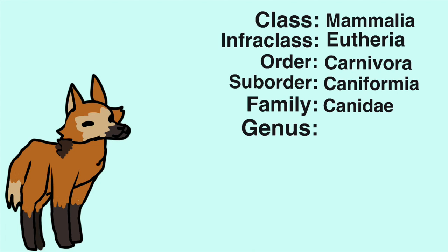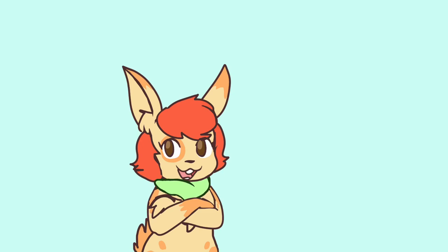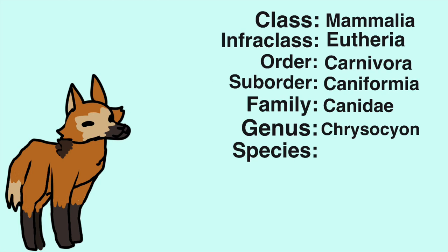Instead of Canis for a genus, or even Vulpes like some other canines, this animal has its own genus — Chrysocyon — because it's actually not very closely related to other canines, foxes and wolves included. It's the last remaining member of a line that split off from all other members of Canidae a long time ago. Finally, its species name is Brachyurus.